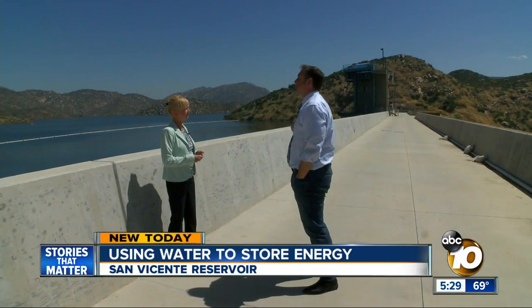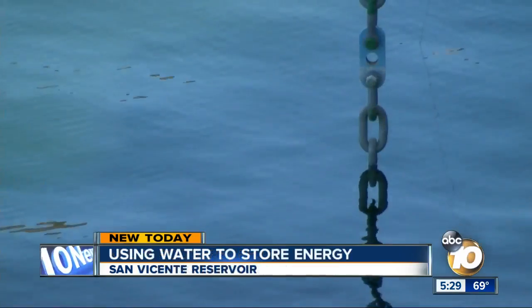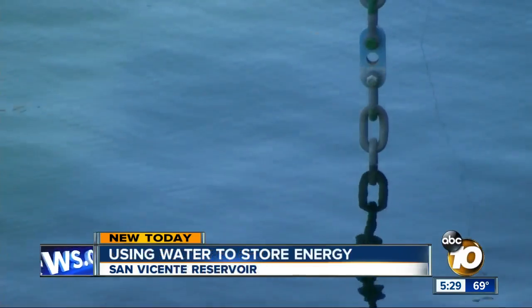Kelly Rogers is the energy program manager for the County Water Authority. She says they want to use unused electricity from the Sunrise Power Link to pump water from the large lower reservoir uphill to a smaller upper reservoir — a new one. Then the water would flow back down through giant turbines, creating even more renewable energy.